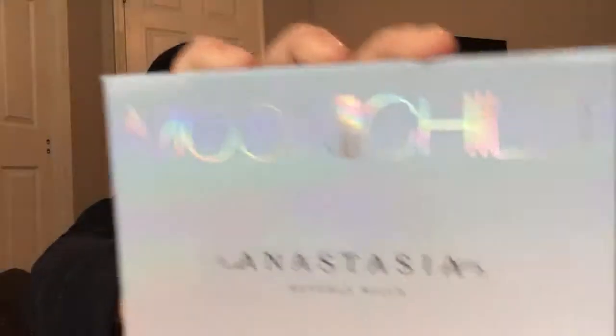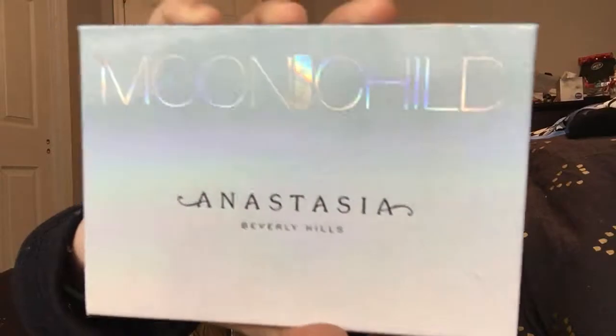Just note this only lasts six months, so if you're strict about not using expired makeup, it might not be the best contour product for you. My next favorite is the Anastasia Beverly Hills Moon Child highlighter palette.